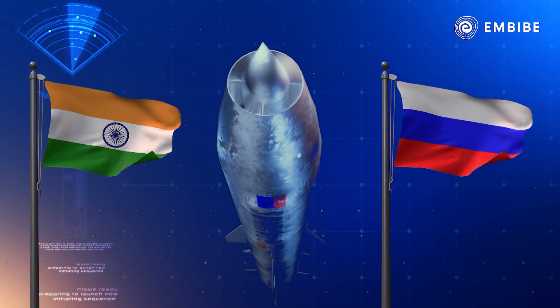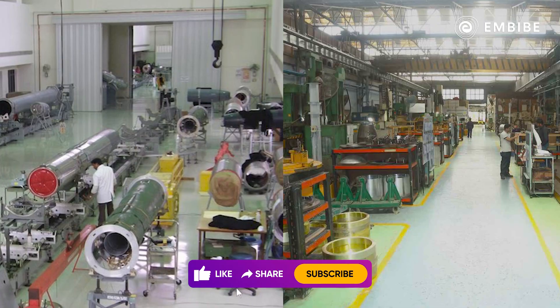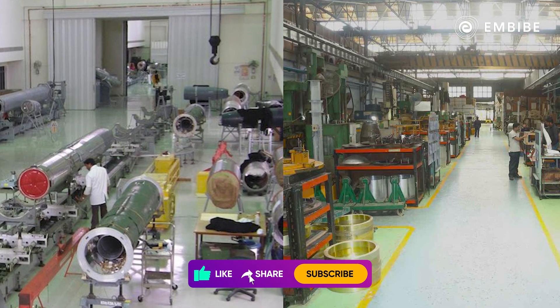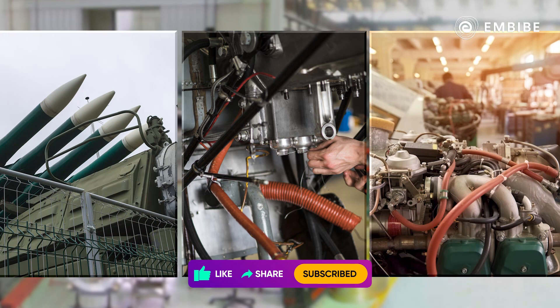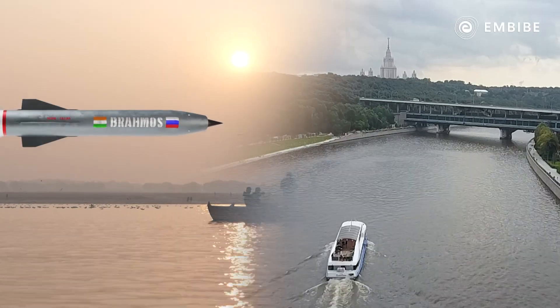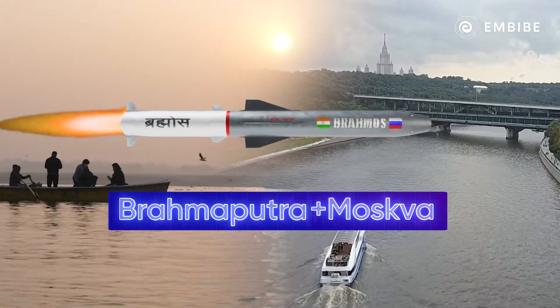BrahMos is a joint venture between India and Russia. Our very own DRDO builds these missiles. It features an Indian propulsion system, airframe, power supply, and other major indigenous components. The name has been coined by taking the initials of the Brahmaputra River of India and the Moskva River of Russia.